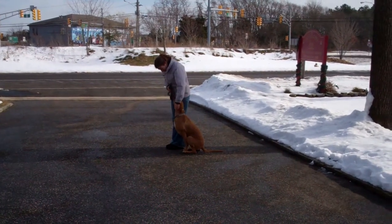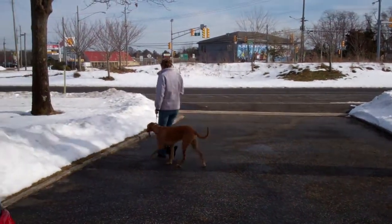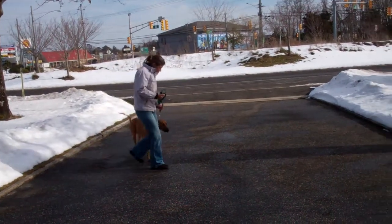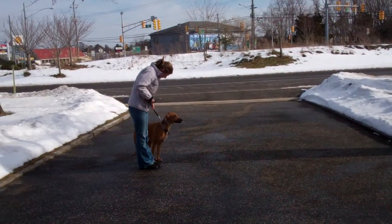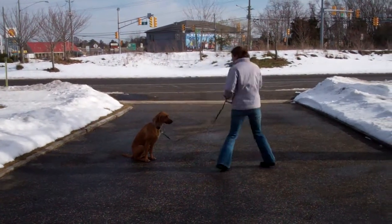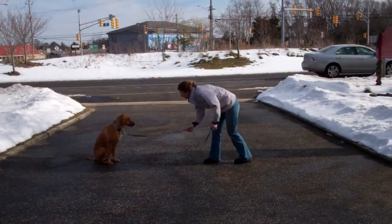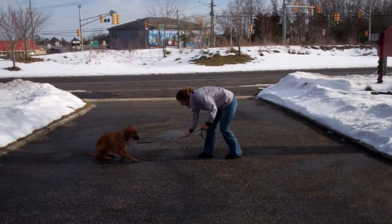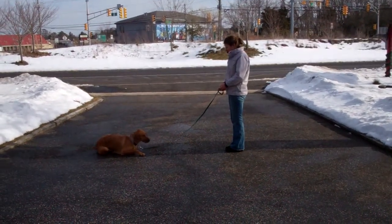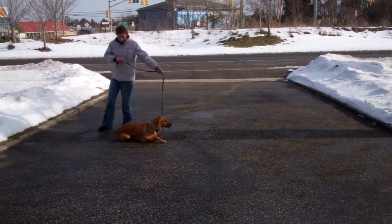Now we'll heel her out and set her up for the last command we're going to demonstrate today, which is the down from a distance. Chrissy leaves Ginger in a sit stay, then gives her the down command from the end of the training leash. She didn't go down the first time, so Chrissy said no and repeated the command — and that was perfect. These are all the formal commands that Ginger has learned while she's been here at school with us. It's been a pleasure having her and we thank you for choosing Williams Dog Training Company as your personal dog trainer.